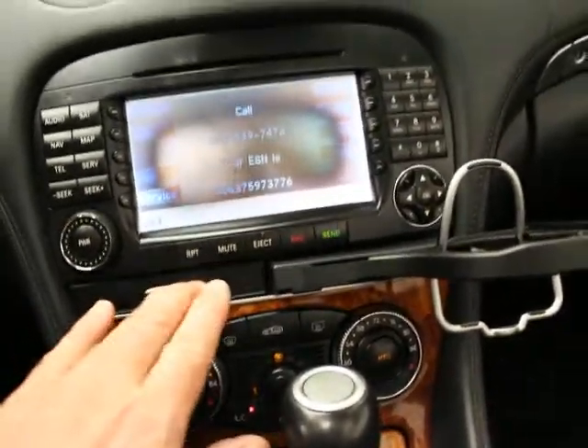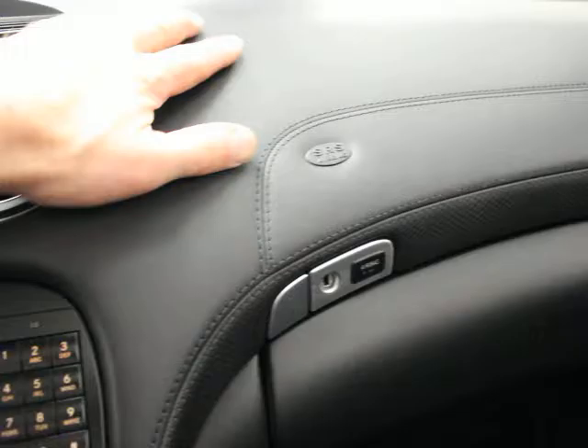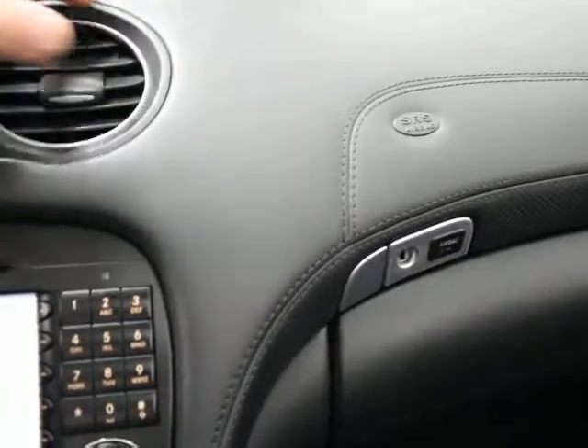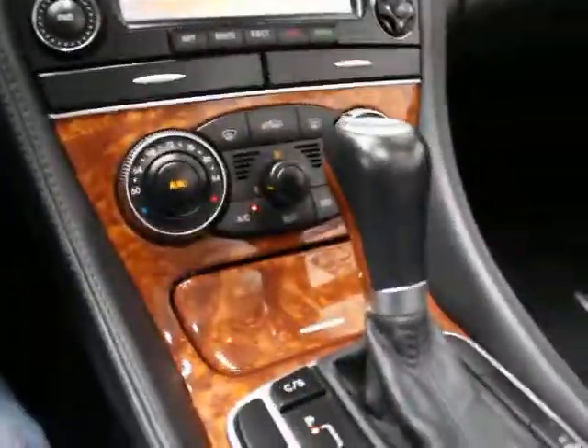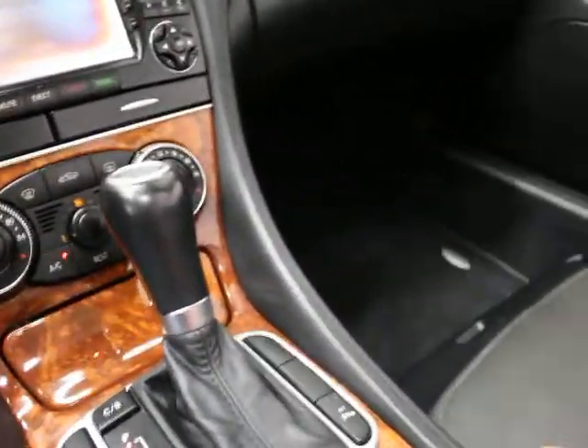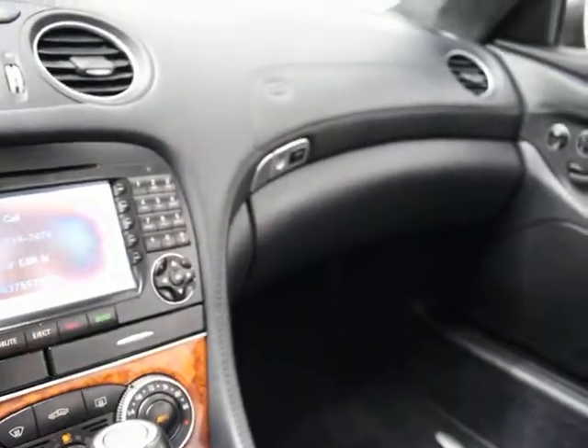You have an Alcantara headliner — I'll put the top up in a minute. Cup holders work and are clean, which in and of itself is uncommon. You can see the stitching all across the dash. This is leather — on most of the ones we have, this part is plastic.